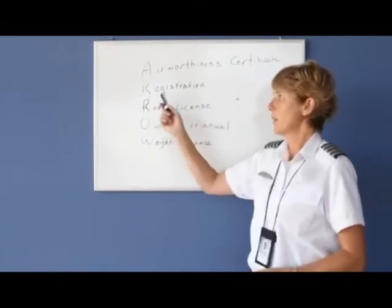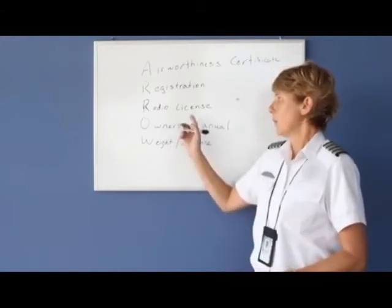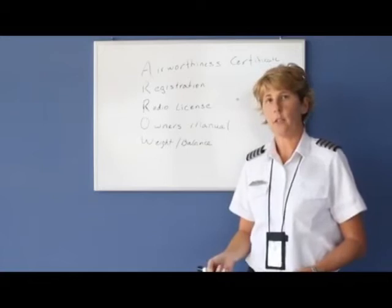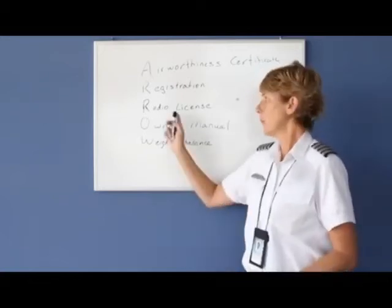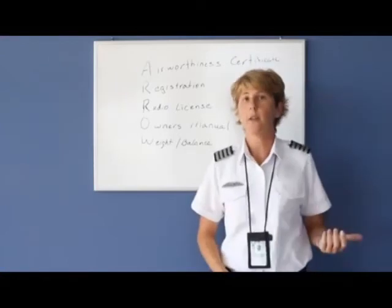The registration is to be renewed every three years as we discussed earlier. The radio license actually is only required if you're leaving the United States. So if you're just flying around locally, the radio license would not be required. But if you want to fly to the Bahamas or to Canada or something like that, you are required to have a radio license.